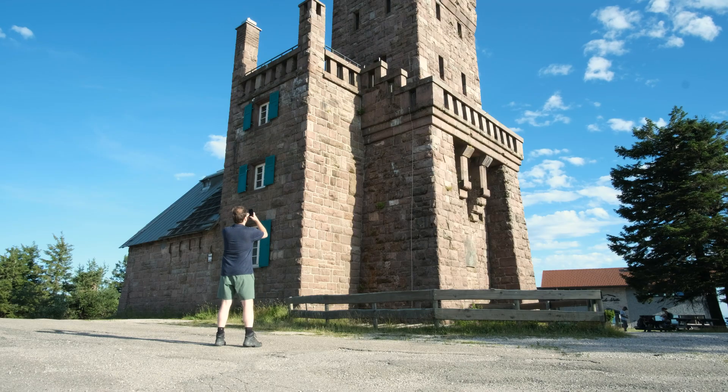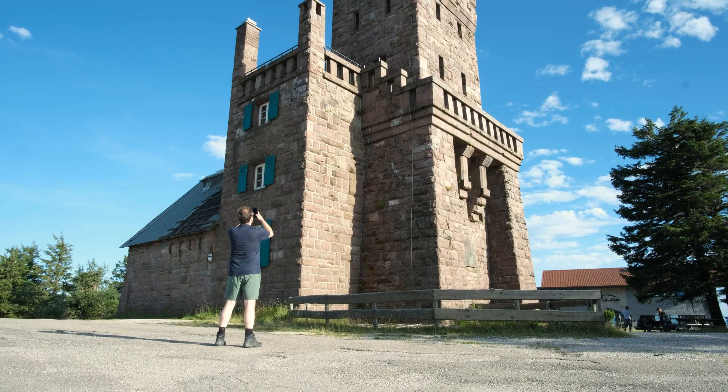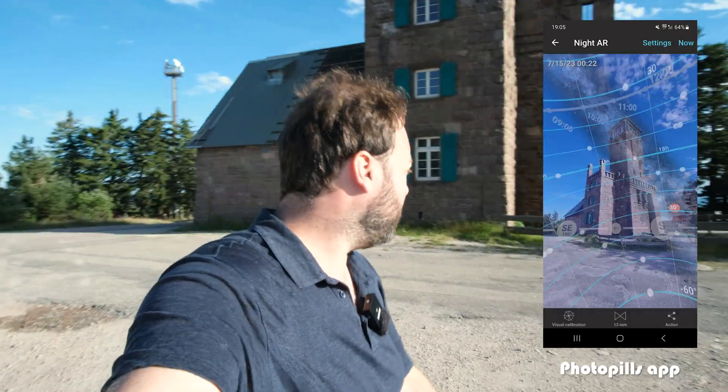We're trying to work out some compositions with this tower. It's a bit of a weird angle to make a good composition with the Milky Way. Maybe I'll let the Milky Way come through the tower, or if we go this way we have an ugly gravel road. It's a bit tricky, but this tower has to be included because it's pretty nice.